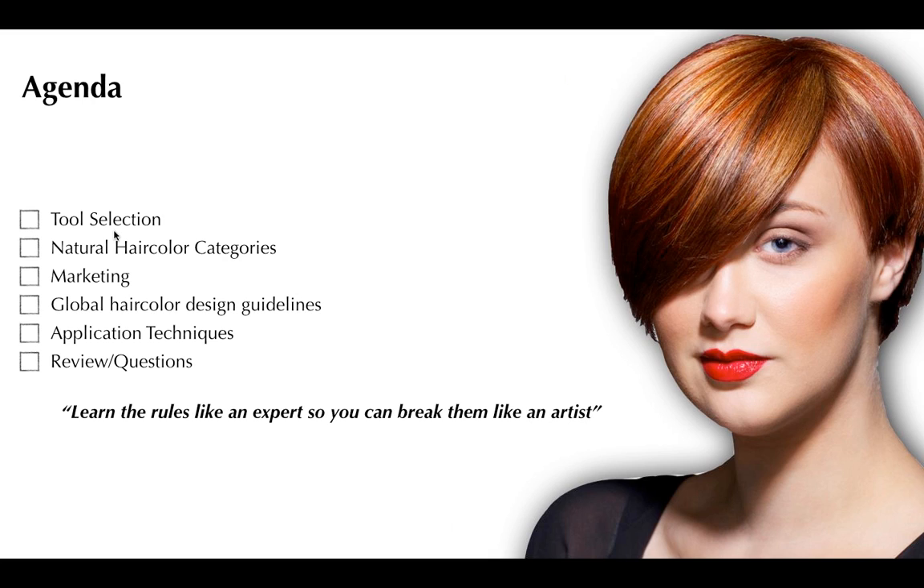One of my favorite quotes — this is a Sam Braccato quote — is: learn the rules like an expert so you can break them like an artist. We've all heard 'think outside the box,' but you really have to understand the rules like an expert. Those boundaries are what create creativity. Creativity comes from boredom and doing things in a monotonous fashion, and that's where our artistry comes in — breaking them like an artist.